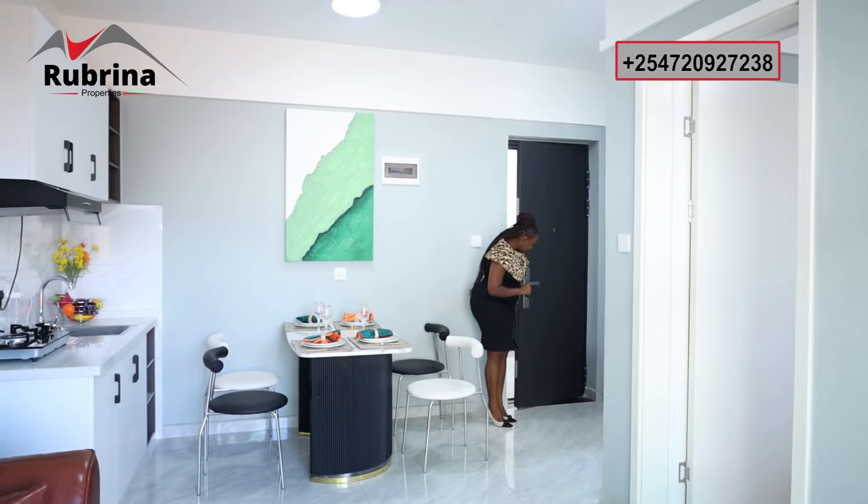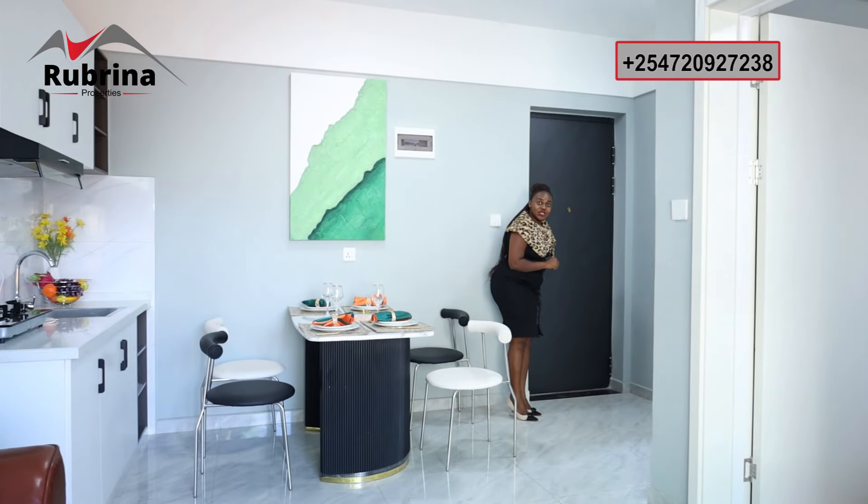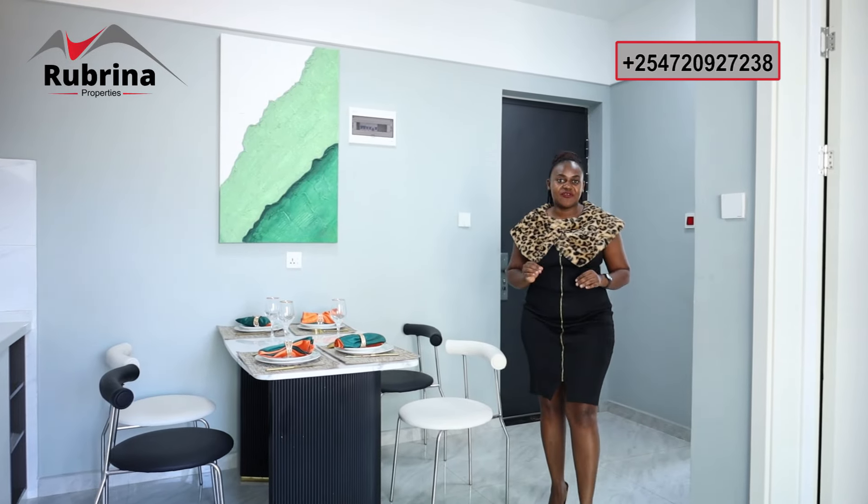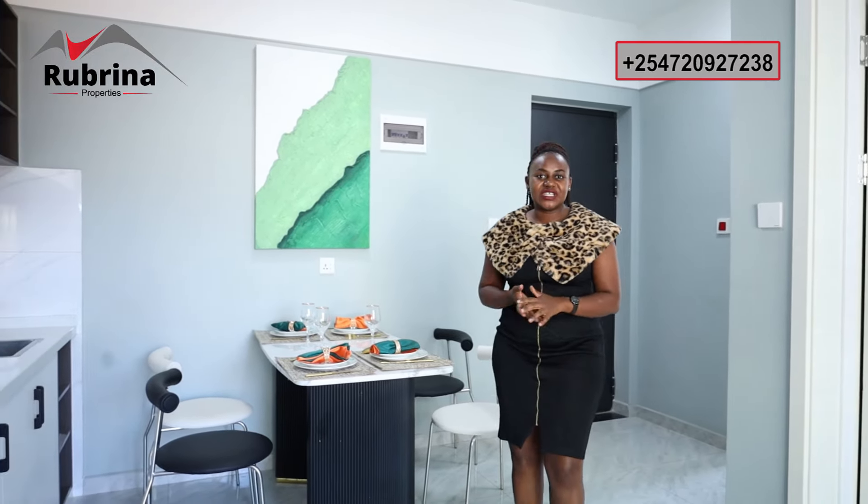Hello and welcome to our YouTube channel. I'm in a one-bedroom apartment, 44 square meters in the Goretti on Naivasha Road. This unit is very spacious, has a massive balcony, and it's ideal for investment as well as for living.